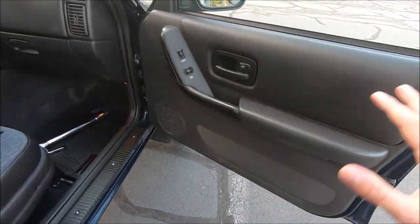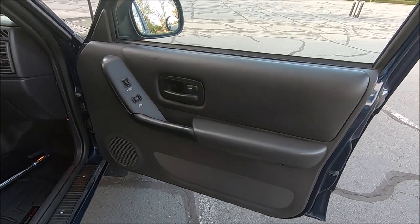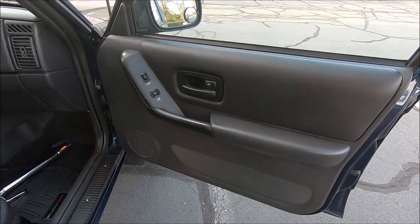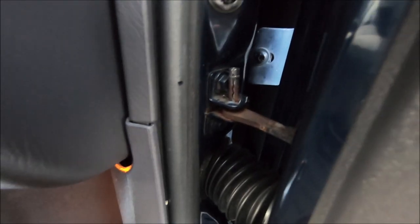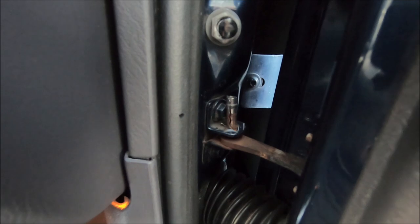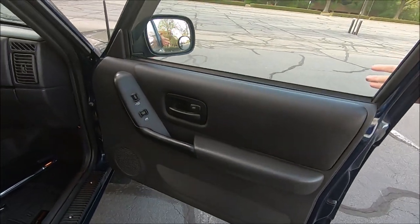One thing I wanted to point out while we're on the passenger side — a pretty common issue is the door click you get with these old Jeeps. It just clicks when you cross that point, and it's that little pin right there that pops in and out. I'm not exactly sure how to fix it — it's probably something super easy — but I haven't gotten to it yet. It doesn't really bother me too much, but it is definitely noticeable.